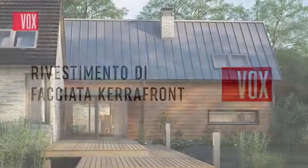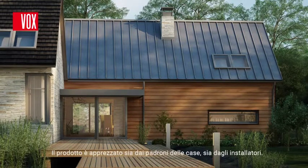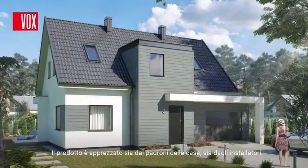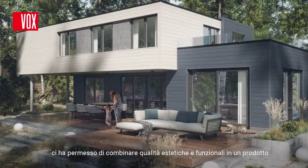We are pleased to present Carrefront cladding. Carrefront is a modern facade cladding that does not require any maintenance during use. It is highly valued by both homeowners and construction professionals. Application of the innovative Carrecore technology allowed us to combine aesthetic and functional values in the product.